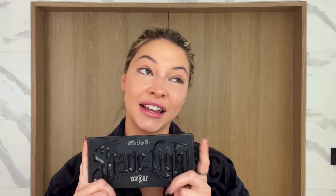Kat Von D Shade and Light Contour Palette — I've used this since I was like 18. I have always thought of skincare and doing face makeup as a form of self-care. I know I'm doing something nice for myself and I know I'm gonna thank myself when I get older for it. When I was younger, I would look at girls with beautiful skin and just think, I'm so jealous. I like to button my nose — I see girls do this all the time on TikTok and I think it's so cute. I'm using the same Kat Von D palette and the same colors.